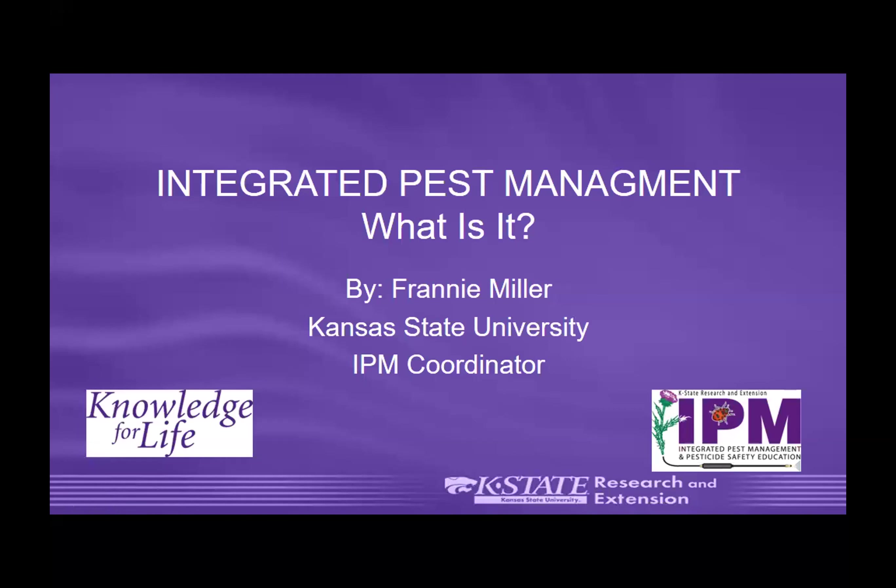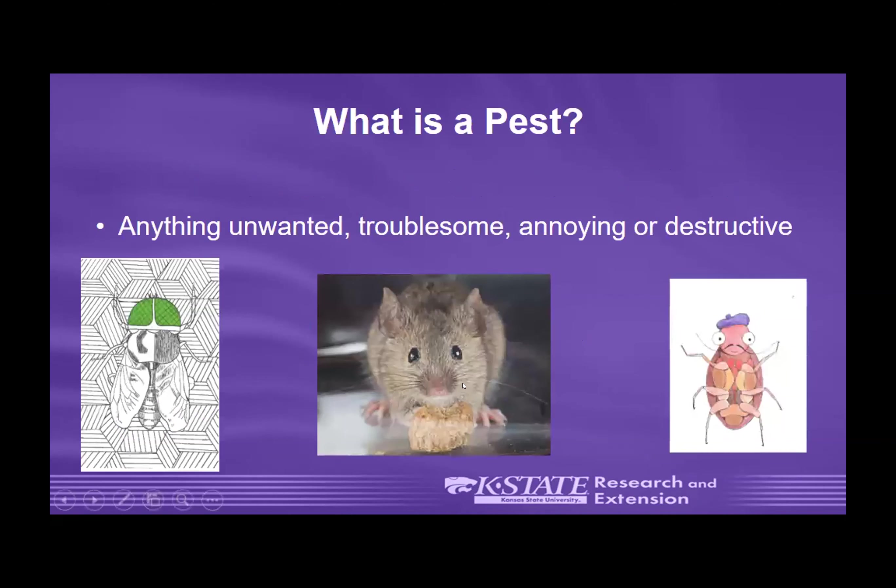My topic today is integrated pest management — what is it? I am Frannie Miller, the Kansas State University Pesticide Safety and Integrated Pest Management Coordinator. To start learning about IPM, we have to have a starting point. So what is a pest? A pest is anything unwanted, troublesome, annoying, or destructive. In school settings, certain individuals may have different ideas of what a pest is, so that's something we start out with.